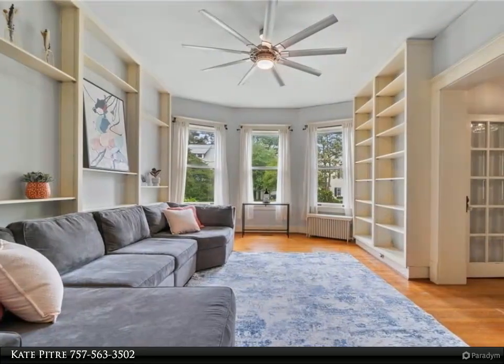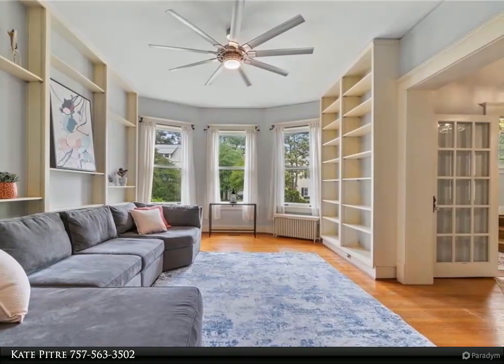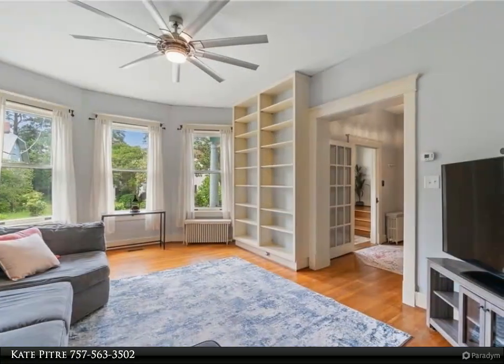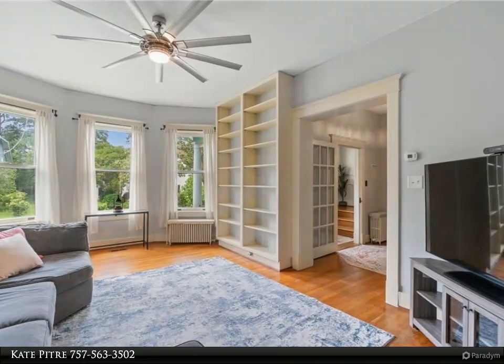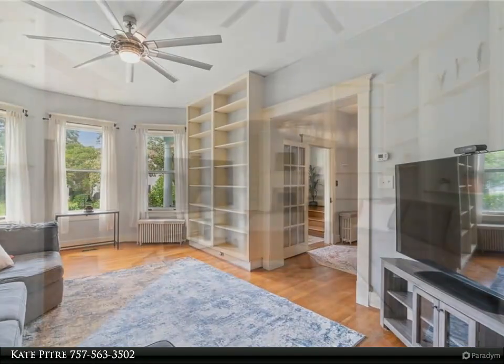Be sure to check out the basement and huge attic space. For more information, review the details below or contact Kate Petrie at 757-563-3502.